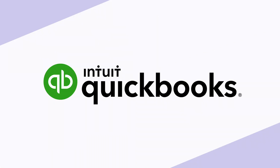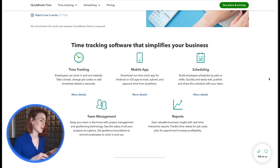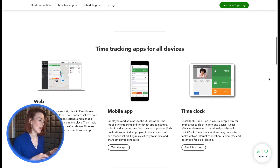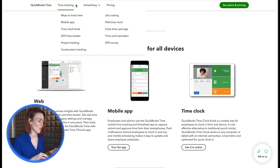2. QuickBooks Time, formerly known as TSheets, is its own time-tracking app, making it the easiest option to integrate with QuickBooks Online or Desktop. Employees can clock in via mobile app, web, or kiosk, and administrators can generate detailed reports for payroll and invoicing.